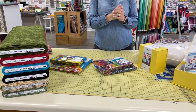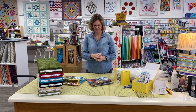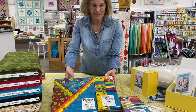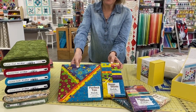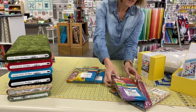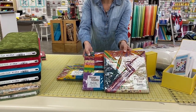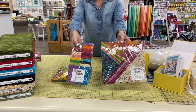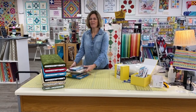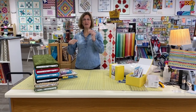We also got some new batiks in from Anthology earlier this week, and we missed telling you about them, so we do have some new batiks over in the batik section. We also have some really fun new batik pre-cuts by Batik Textiles — a 2½-inch strip and a 10-inch layer, plus two more: another 2½-inch strip set and a 10-inch layer. A lot of our Villa Rosa patterns are great for using these pre-cuts. They make up quickly and the patterns are only $2, so it might be a great idea to grab a pattern, grab a pre-cut, and have a great weekend sewing.